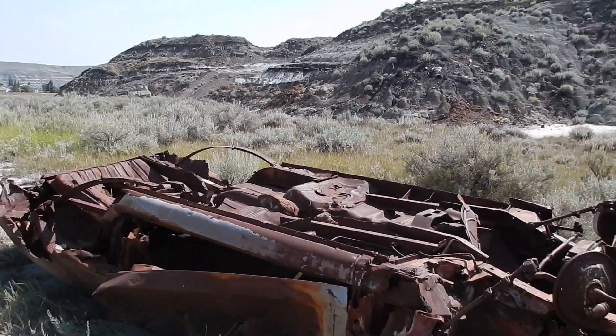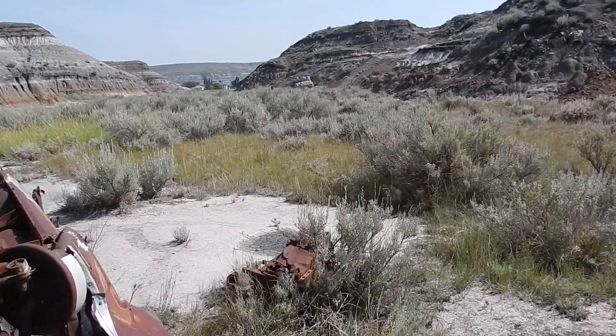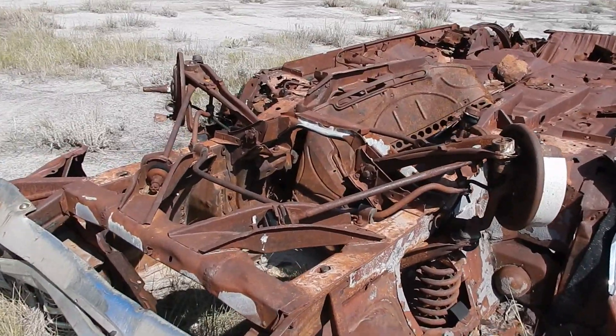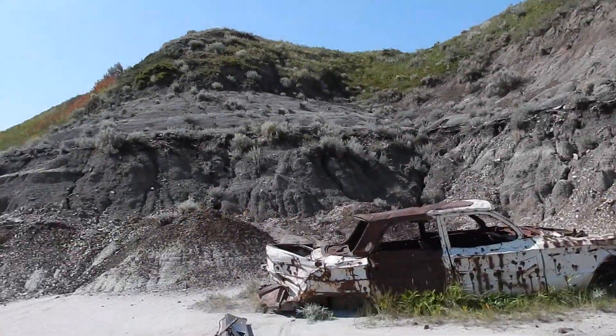Look at these cars — I wonder how long they've been here. I wonder what happened. Maybe it was some sort of race, or someone stole them and dumped them here. It's pretty wrecked and very rusty, but look at how the chrome has sort of stayed shiny all this time.